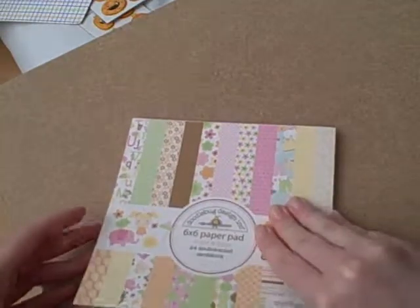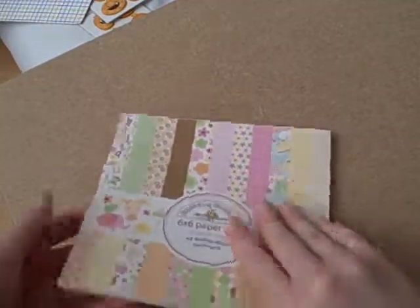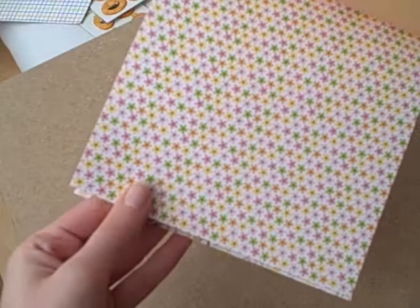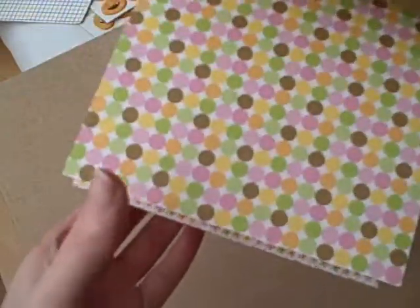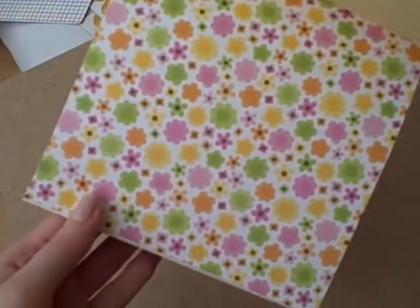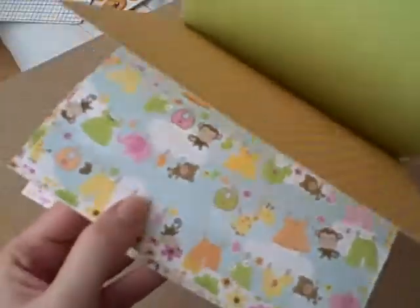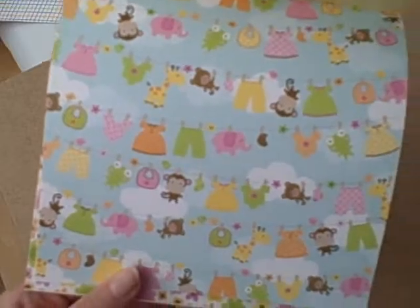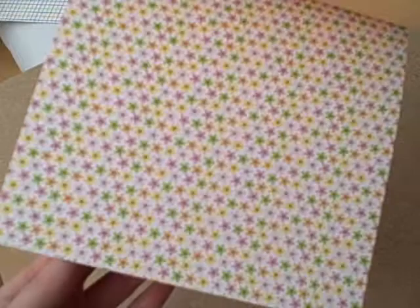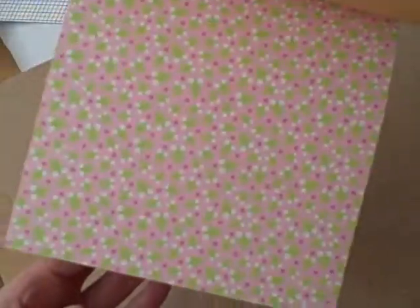When I was buying the rest of the 6x6 pads I didn't get the Sugar and Spice one for some reason, so I thought I'd stick that one in. It's all for little girls and baby cards - pinks and greens and oranges and browns. Some dots, more dots, polka dots, flowers, little ducks - I love this one - a washing line, frogs. So I got that one.